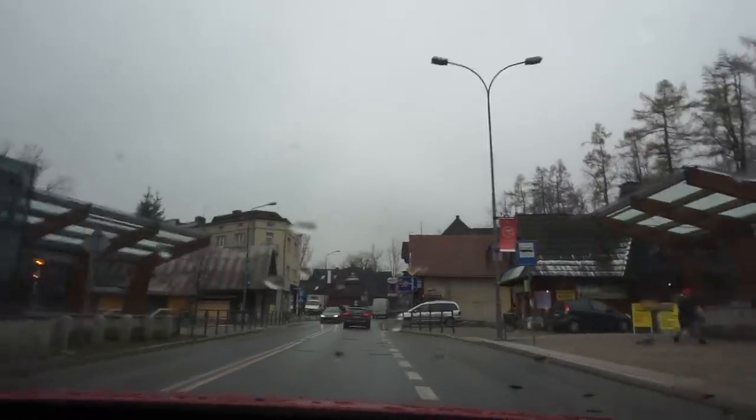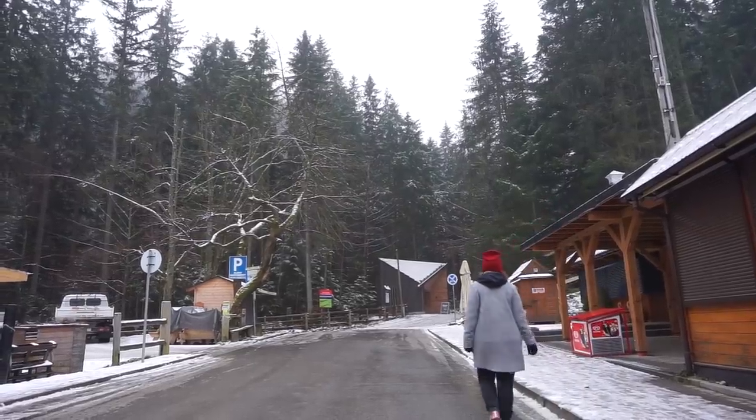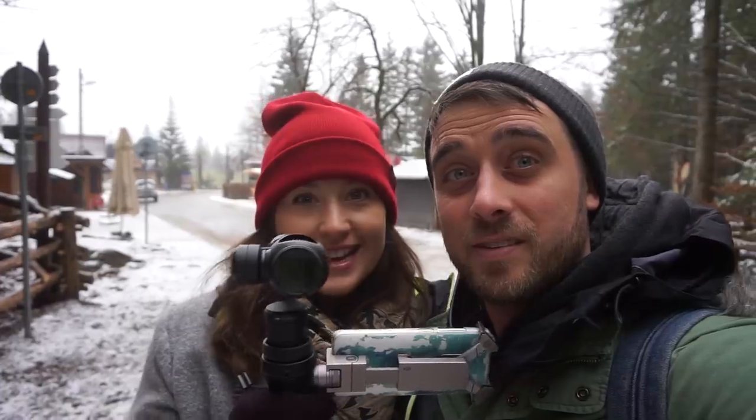Hopefully it looks half as nice as the pictures. We are here at the entrance now and it's cost us five zloty to get in, which is about a pound. Look how cool it looks! The trail over there, we've just come from over here — which also looks equally awesome. I've got the Osmo so let's record it on this.